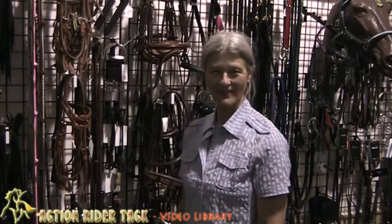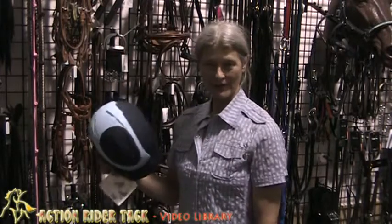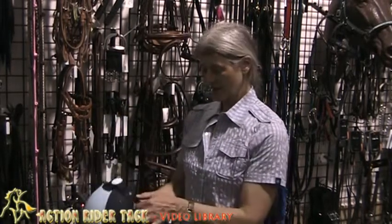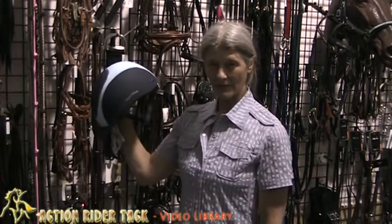Hi, I'm Julie from Action Rider Tack. A helmet is such an important part of your gear when you get on a horse. I really like this helmet — it's the EquiTheme by IKEA from France.